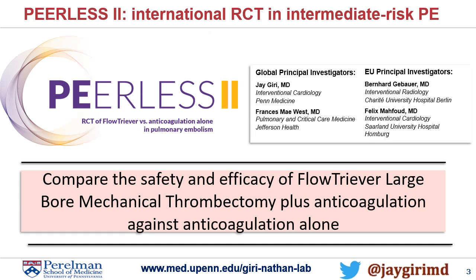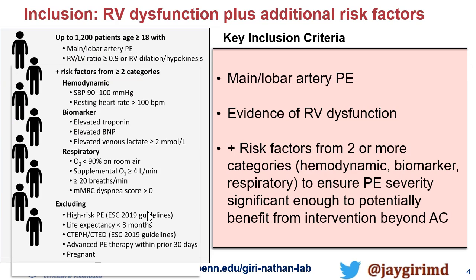The idea here is to run a comparative safety and efficacy trial of FlowTrieve large-bore embolectomy against anticoagulation alone. It's the big question in the embolectomy space, and to do it in a well-powered way with clinically relevant outcomes. It's a potential mega-trial.